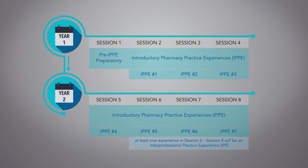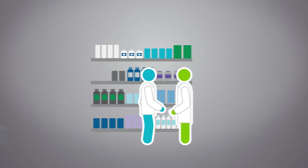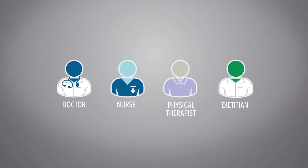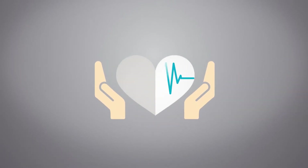Students begin introductory pharmacy practice experiences within 10 weeks of starting the program. Every Friday during the first two years, students will be in a pharmacy or healthcare setting, interacting with practitioners and patients. Rotations will include interactions with other healthcare providers to strengthen interprofessional relationships and patient care.